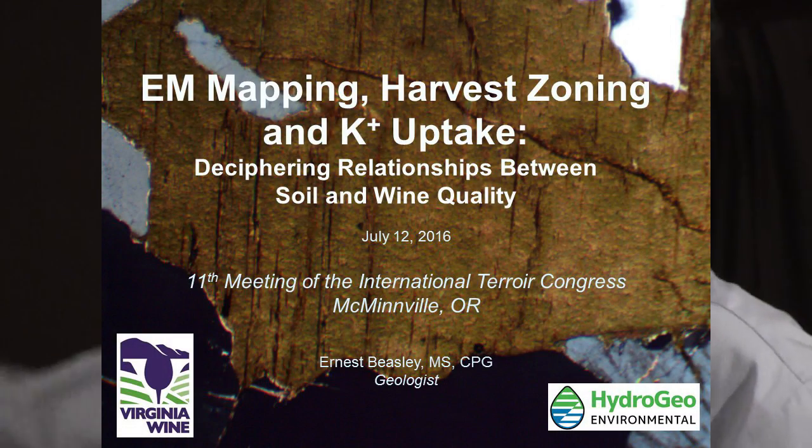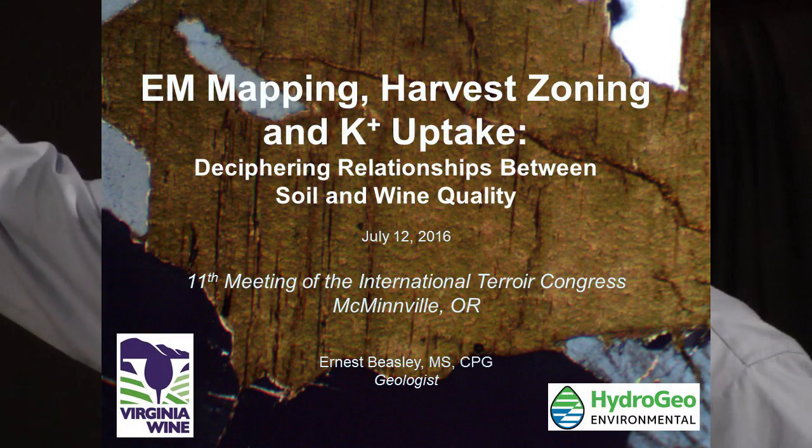I'm honored to be here and share some of the work we've been doing in Virginia. First of all, does everybody know what we're looking at here? This is a photo micrograph of a biotite grain — a very important potassium-bearing mineral.